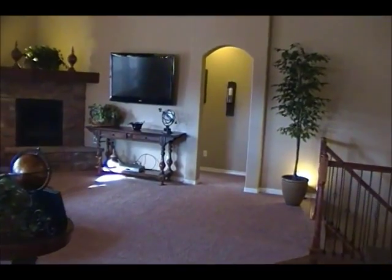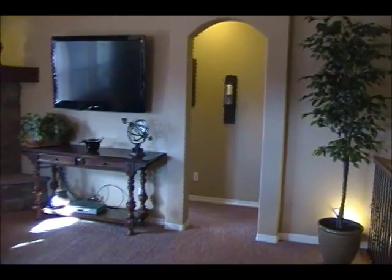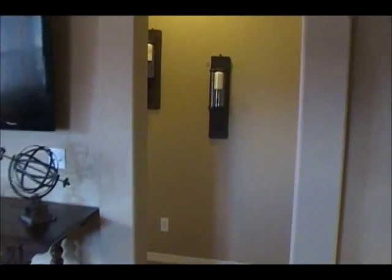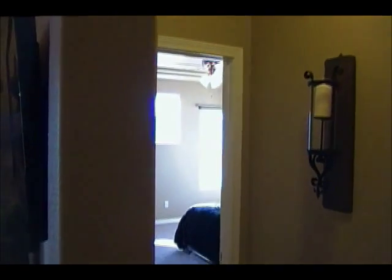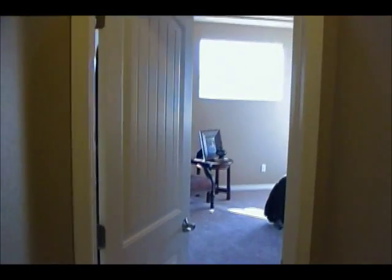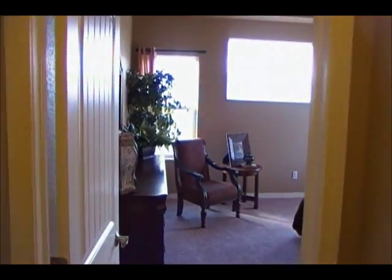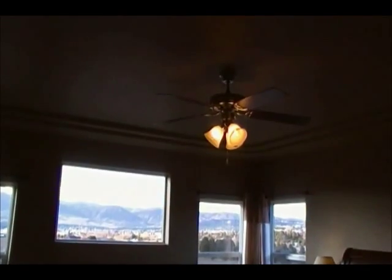Now let's go take a look at the master bedroom. This master bedroom features an entry that has an angle, so the master is a little bit isolated from the family room. Many plans nowadays give you a direct view from the family room into the master — this one beats all those hands down. The master bedroom in the Jackson is 15-6 by 16-9, and this one features a detail in the ceiling as well as a ceiling fan.